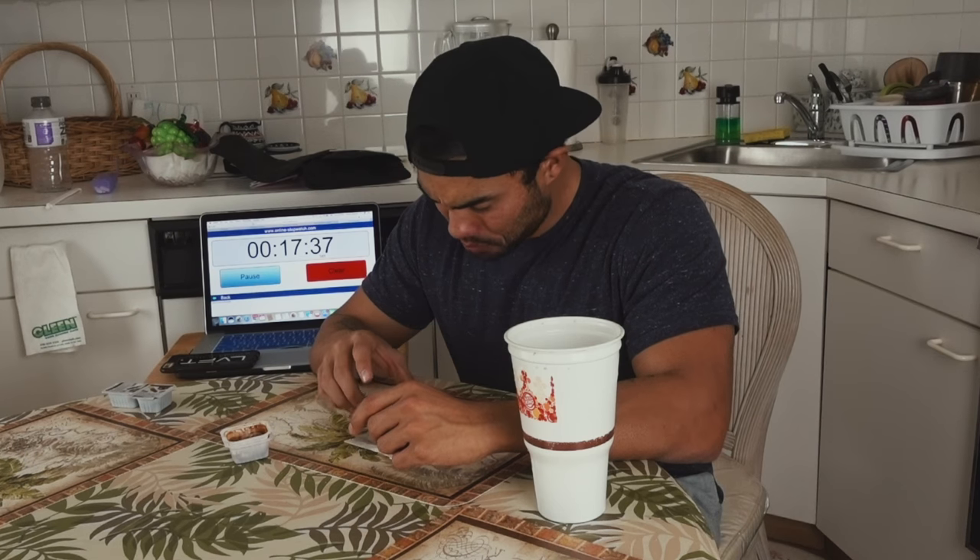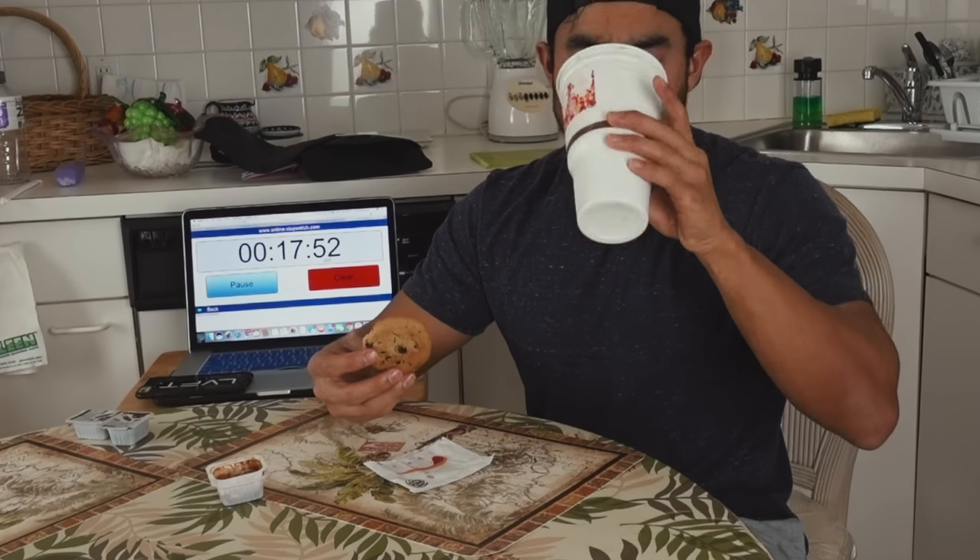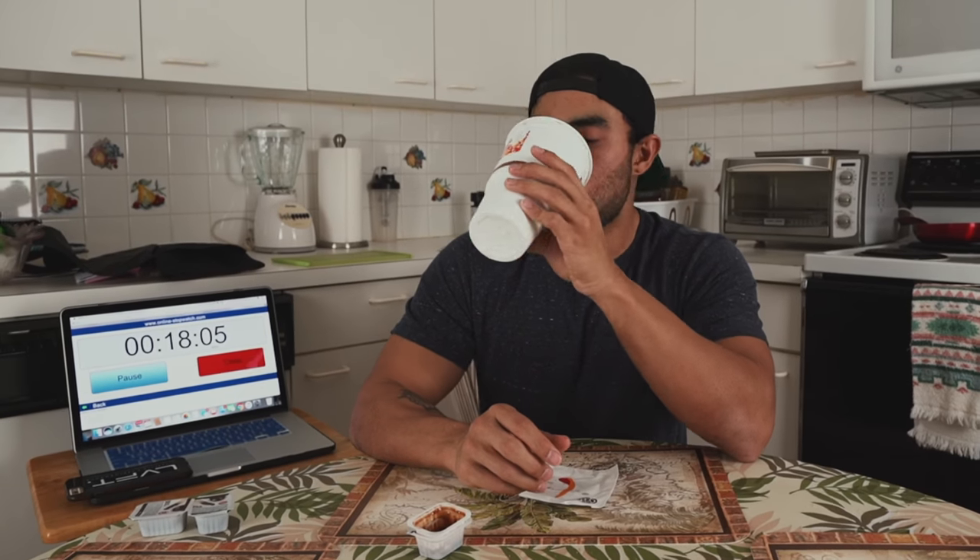Finally on to the cookies. Those onion rings were rough — Burger King is slipping. But the cookies are good. And we're done!